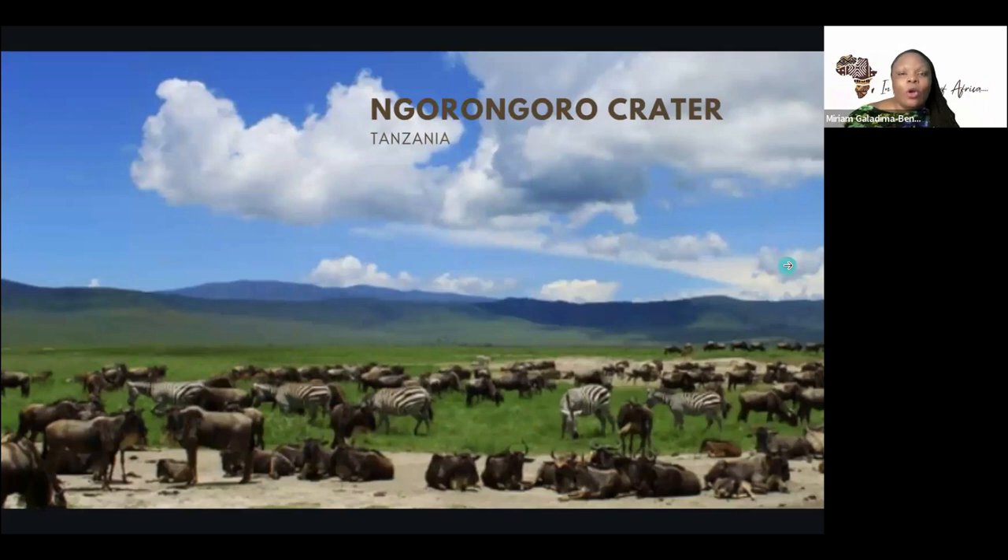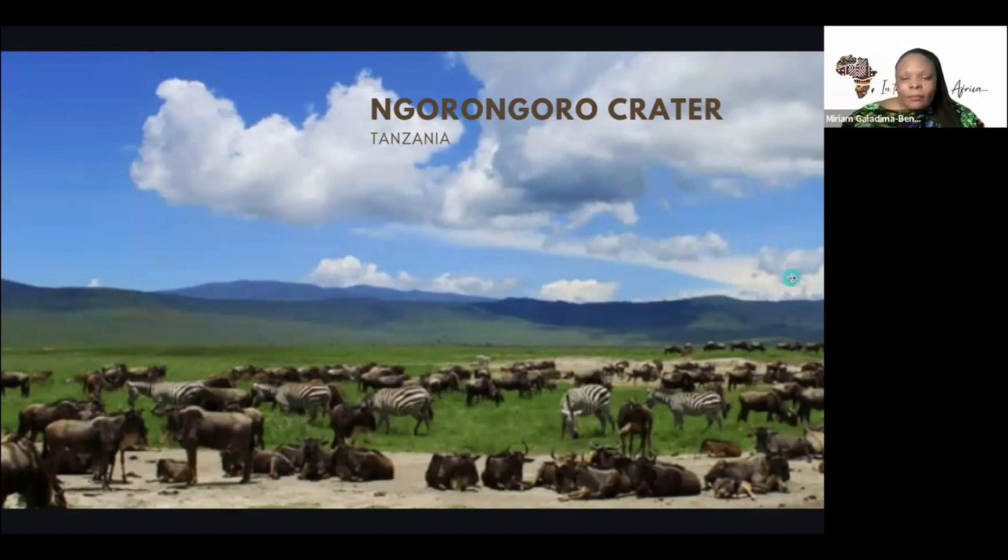Buffaloes are found in Ngorongoro Crater in Tanzania. The crater is where the Maasai people dwell — the Maasai people are hunters, and in all of their traditional dressing you see them carrying their long spears. The buffalo resides there, in an area that is mostly flat land with some hills where the buffalo grazes and moves according to the seasons to find food. The Ngorongoro Crater is also a UNESCO heritage site and that's where most of the buffaloes are found.